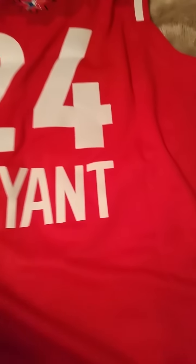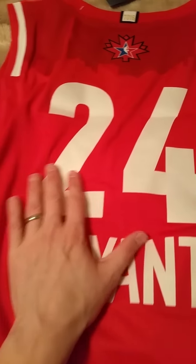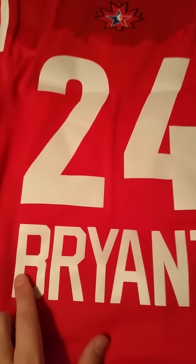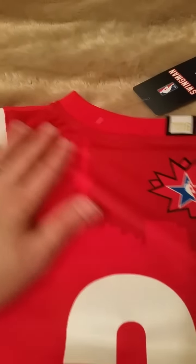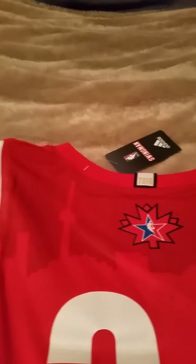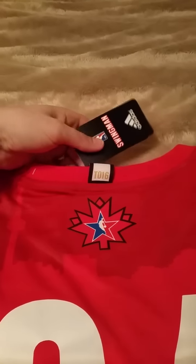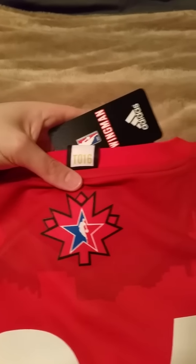Let's turn it to the back so you can see the back, because the back has a really cool feature. We have the same as the front — 24 and Bryant with the felt sewn-on patches. But here's the really cool feature: it's got the Toronto skyline sublimated into the jersey. There's the CN Tower. Toronto '16. Maple Leaf.